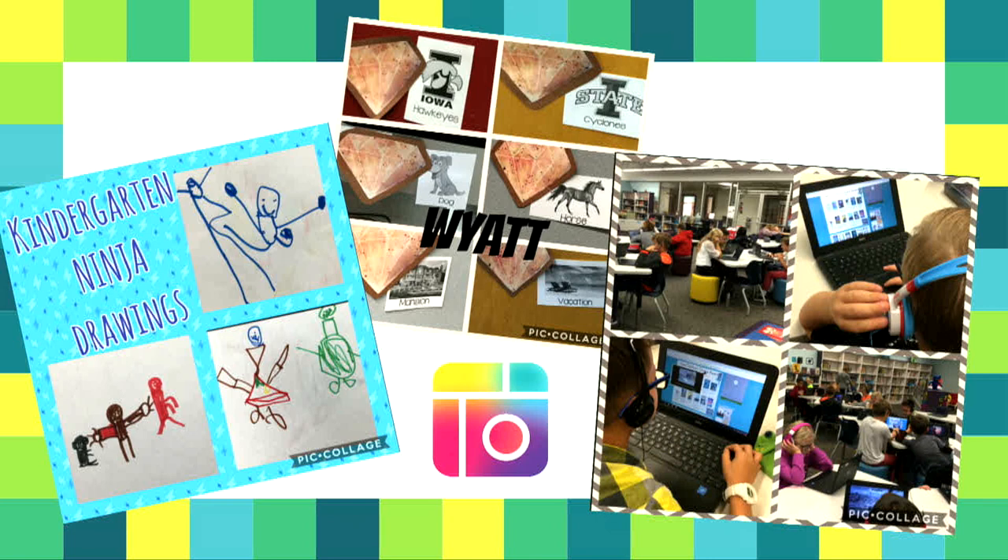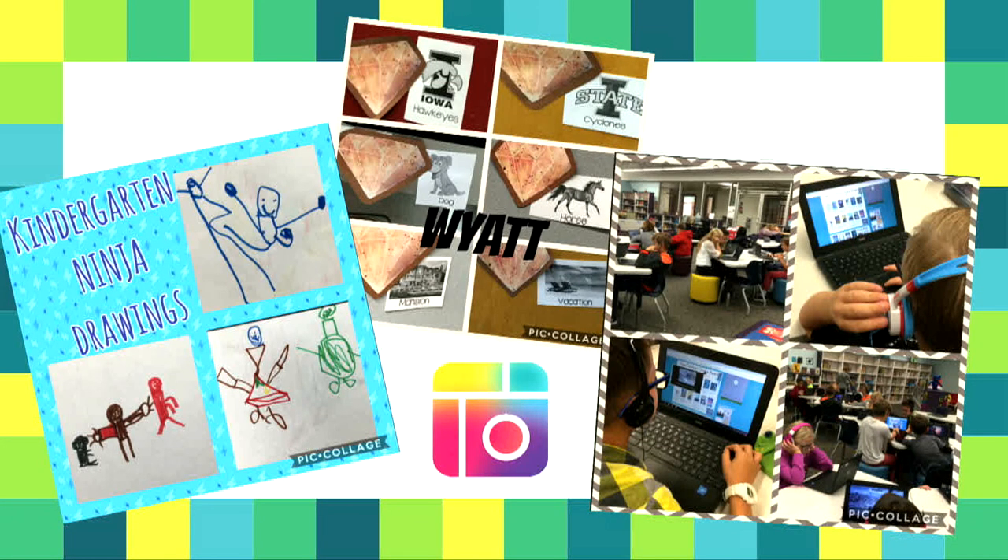Examples of how I've used Pic Collage: the kindergarten ninja drawings are student work after we read 'Three Ninja Pigs,' shared on Twitter. The middle one is a Pic Collage a student created from a scavenger hunt after reading a story. The one on the right I shared on Twitter and on the library's Facebook page, sharing what students are learning. It can be a teacher tool for creating visuals for social media, but kids can also use it. We've used it for Valentine's Day scavenger hunts finding different shapes, and with teachers as a contest — we gave away emoji pillows.